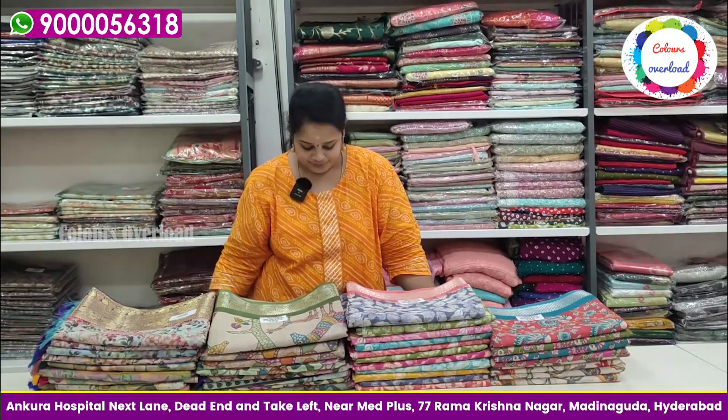Payment options include phone pay, G-pay, account transfer, cash and delivery. You can also pay cash in the shop. If you Google 'Colors Overload,' you can also find us online.